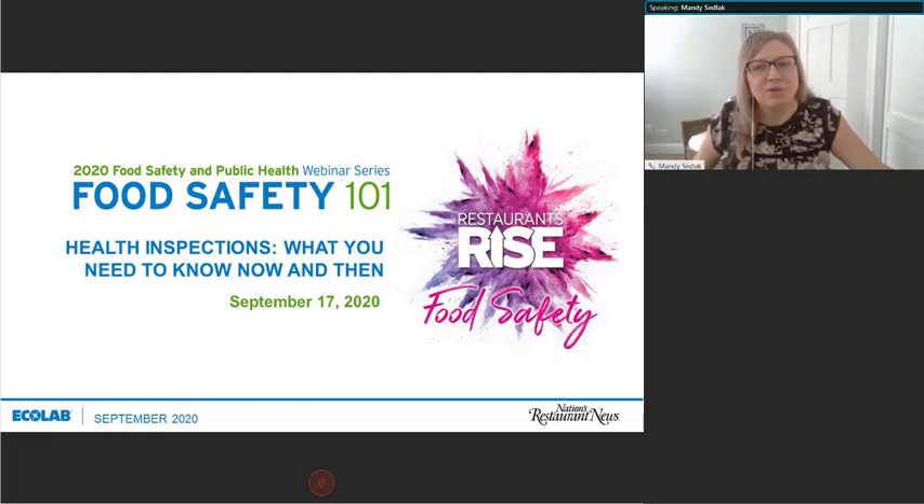Restaurants Rise from Nation's Restaurant News provides direct access to information, insights, and solutions specific to the challenges the industry faces today. We also encourage you to visit the Food Safety 101 2020 Ecolab webinars, either recorded versions or the remaining one in December. They focus on emerging trends in food safety and in public health.